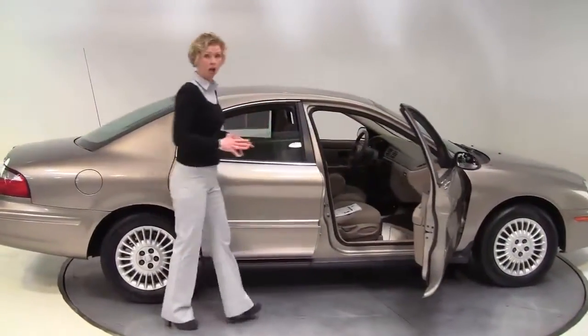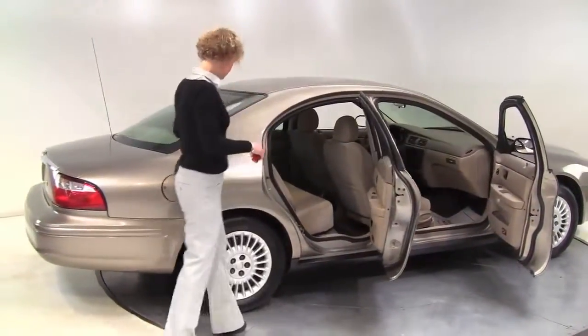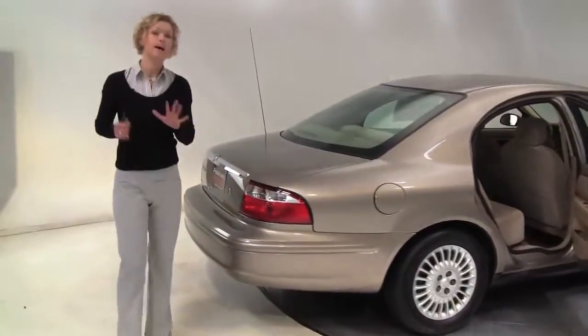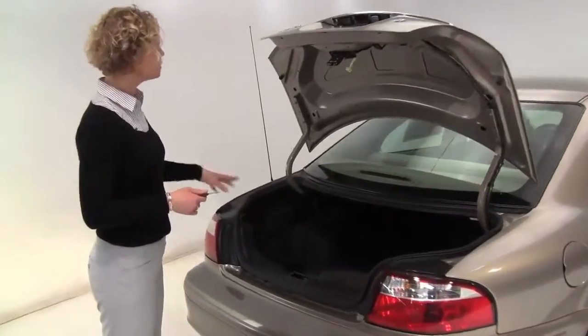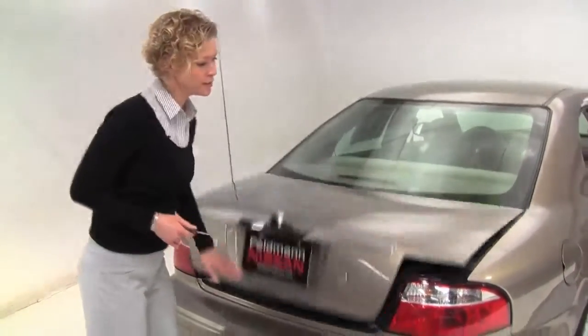This is tan with a tan cloth interior. This is in great condition — the paint looks great, the tires look really good. The vehicle's had several owners, but it is very well maintained. The maintenance has been taken care of. Nice amount of trunk space, full set of carpeted floor mats, and the paint looks really good.